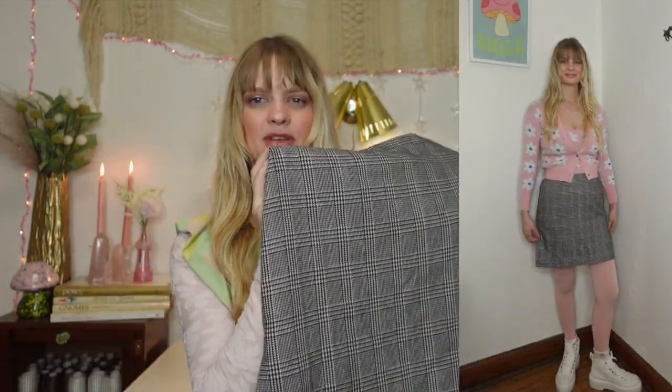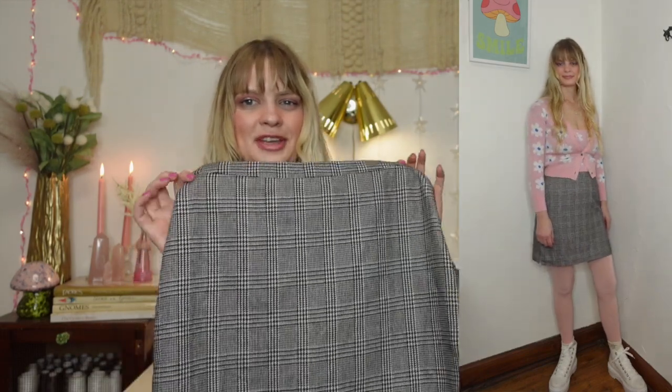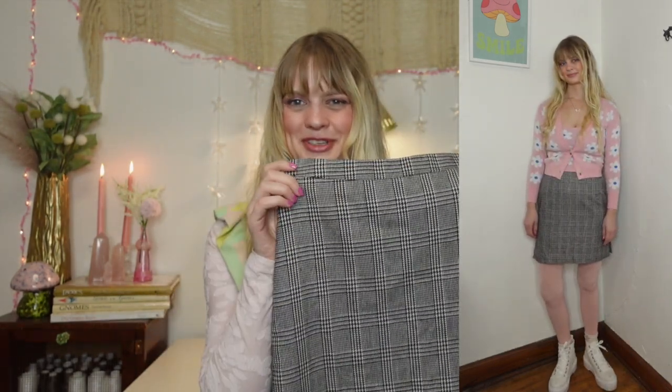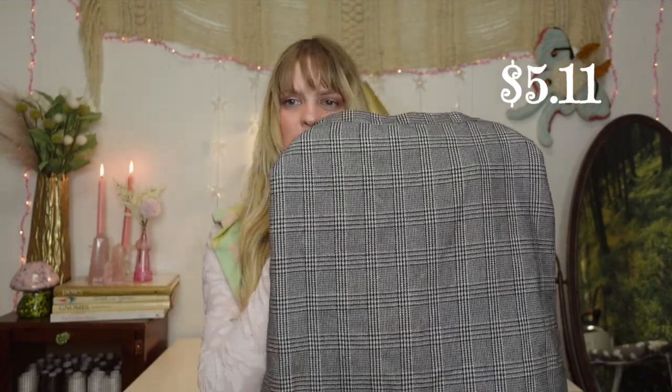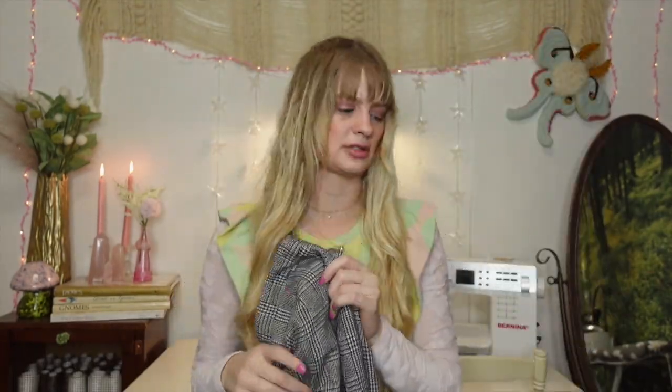I paired this with a little cami and sweater set that I really like, and then tights and sneakers to make it a little more casual. I thought it was a cute outfit — I was kind of going for like what I would wear if I worked in an office. If you guys know me, I'll probably never have an office job, but I thought the outfit was really cute. It was like my version of professionality. I paid $5.11 for this skirt.